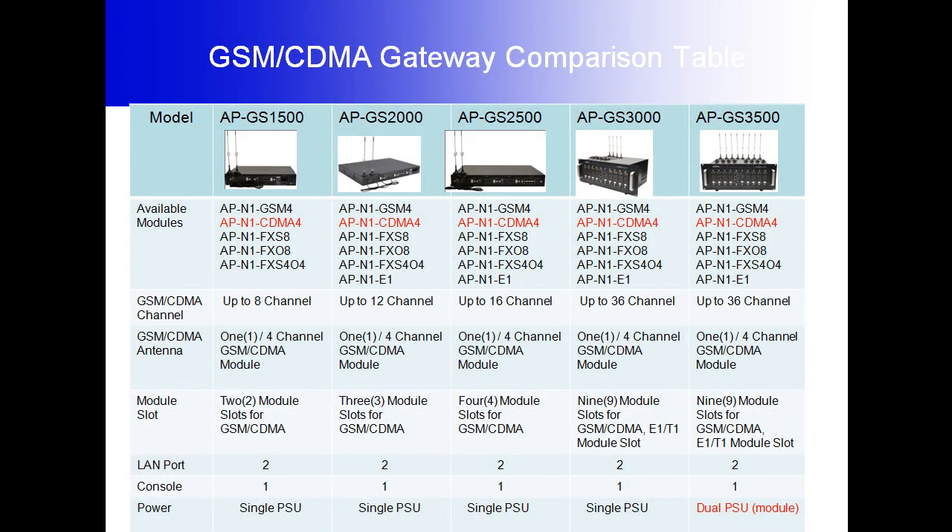Our comparison table gives you a better idea of understanding our CDMA Gateway. The APGIS 1500 provides a total of eight channels and comes with two module slots for GSM and CDMA. The APGIS 2000 provides a total of 12 channels and comes with three module slots for GSM or CDMA.